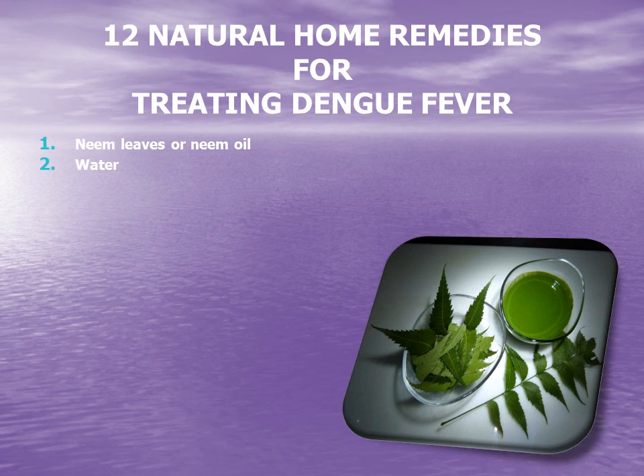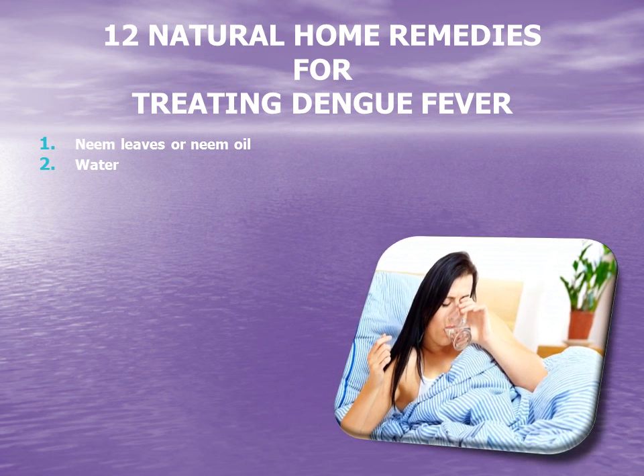2. Water. Due to the excessive sweating, bodily exertion, and the internal toll that dengue fever takes on the body, extreme dehydration is common. Therefore, to bring down the body temperature and to keep the body hydrated, drink as much water as you can to replace fluid loss. Drinking a lot of water will also help ease symptoms like headaches and muscle cramps, both of which are results of dehydration. Sufficient water will help to flush the body and eliminate excess toxins.